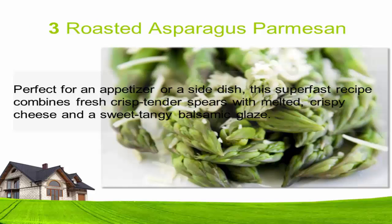Three: Roasted asparagus parmesan. Perfect for an appetizer or a side dish, this super fast recipe combines fresh crisp tender spears with melted crispy cheese and a sweet tangy balsamic glaze.